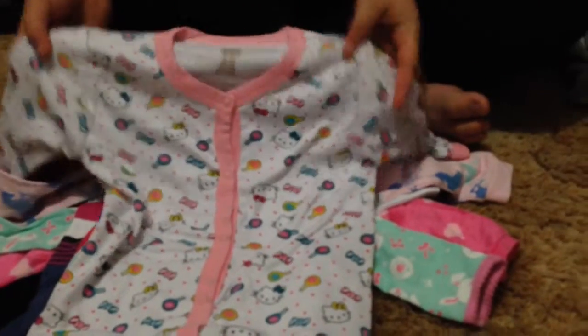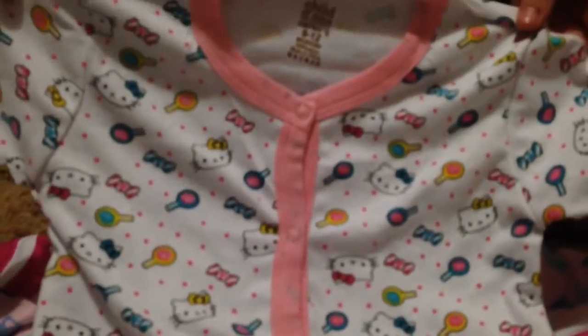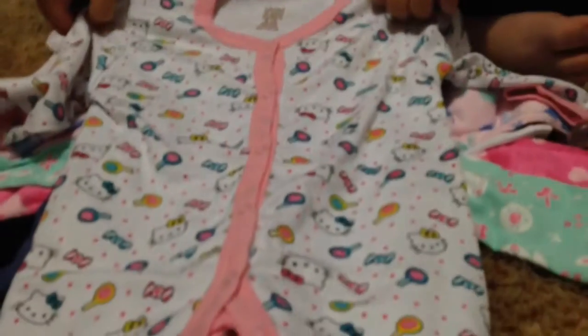The next thing we got came off eBay. I think it was like $6. It's Hello Kitty and it's really cute. It's just a long-sleeve romper and the tag's on the outside — that's bizarre, I'll cut it off anyway. But it's a Child and Vine, Carter's brand.